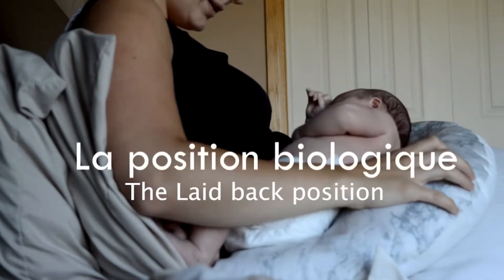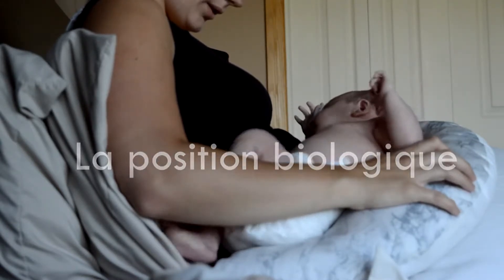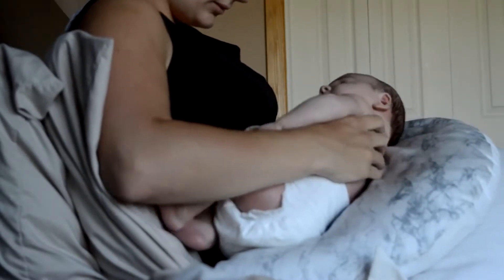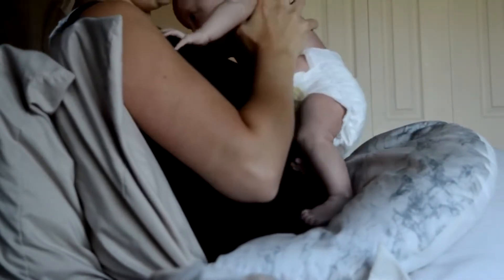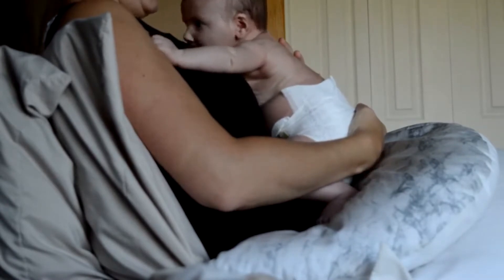The laid-back breastfeeding position. This video will help you learn more about the laid-back breastfeeding position. In this video, the baby is four weeks old. Note that it was filmed in his diaper to clearly visualize his positioning.